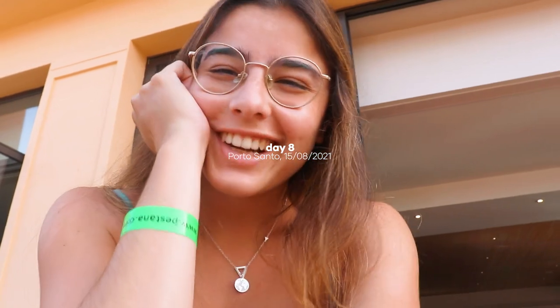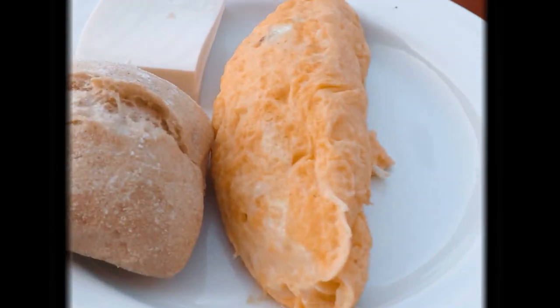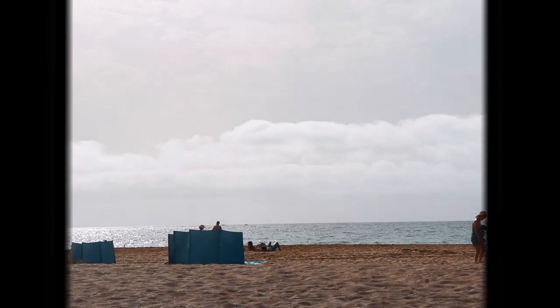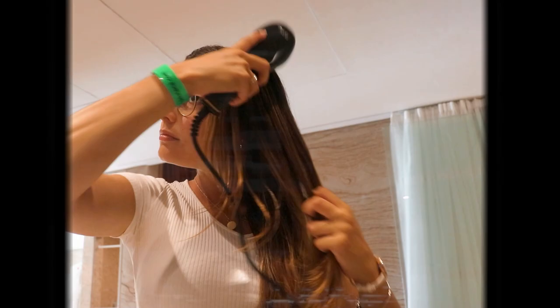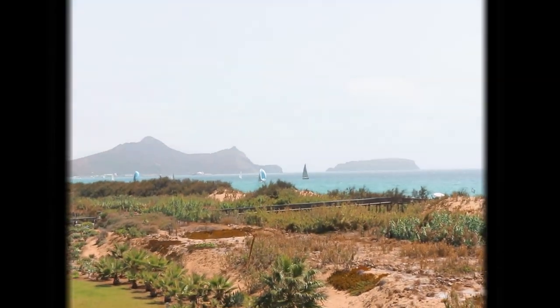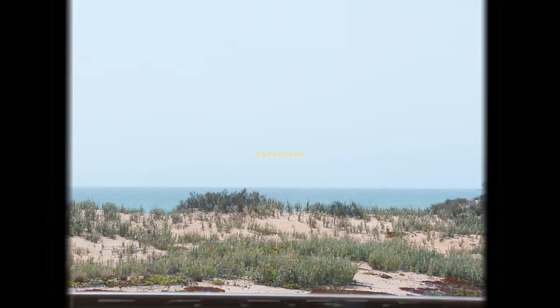Good morning guys, it's the last day here. Let's try to make the best out of it. We leave at 2, it's now almost 10. I'm just eating breakfast with my mom here. Off we go!